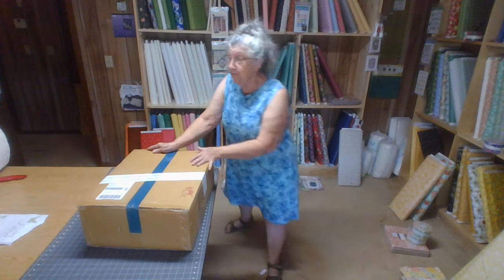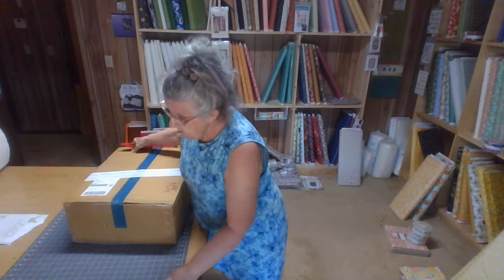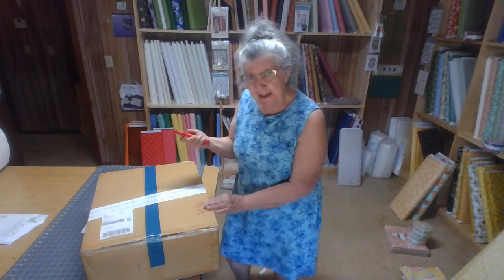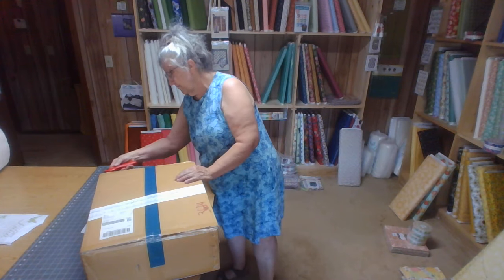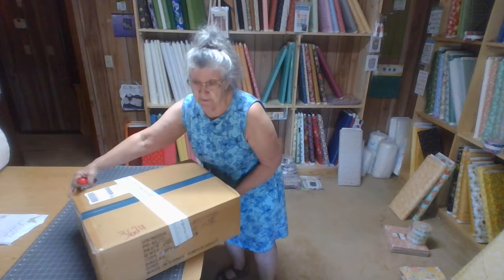I can't remember exactly. I know what they said they was gonna ship to me, but now I've gotta see if that's what it is. Got my handy dandy box opener here that Jackie sent me. Here goes, let me get that side — I'm gonna flip it around.